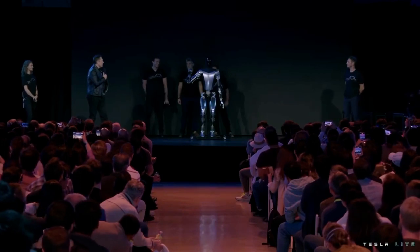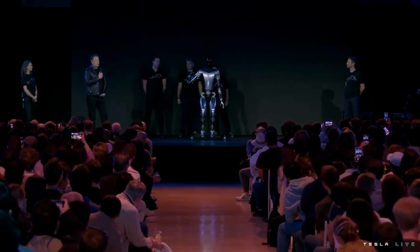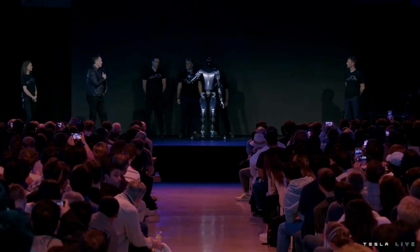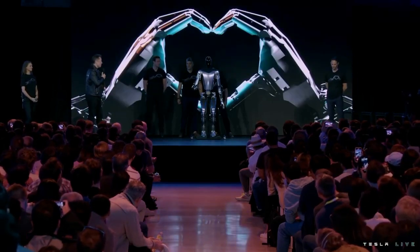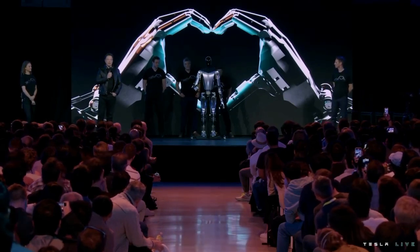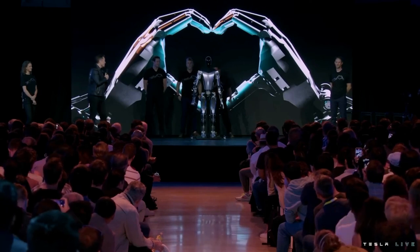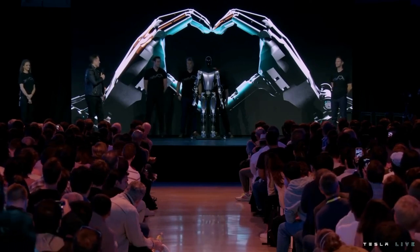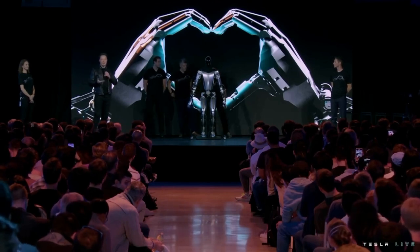Here you're seeing Optimus with the degrees of freedom that we expect to have in the Optimus production unit one, which is the ability to move all the fingers independently, move the thumb to have two degrees of freedom, so it has opposable thumbs on both left and right hand.